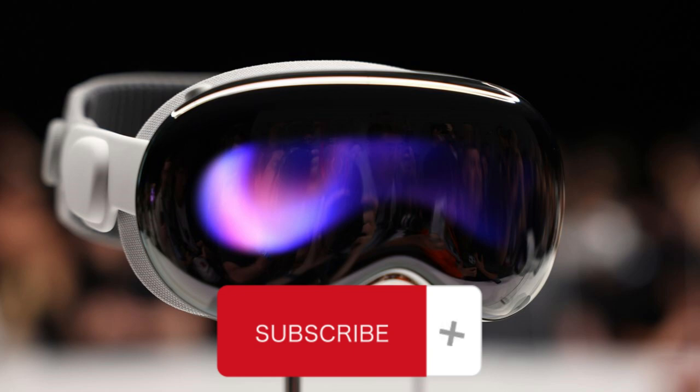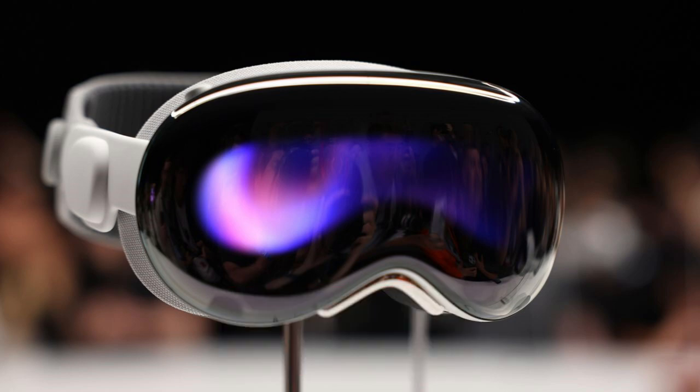Welcome, everyone. In today's video, we're diving into the exciting world of Apple Vision. I'm Tim, and in this introduction, we'll explore what Apple Vision is all about and why it's making waves in the tech industry.